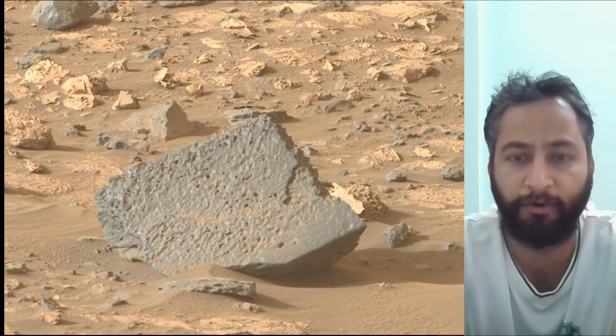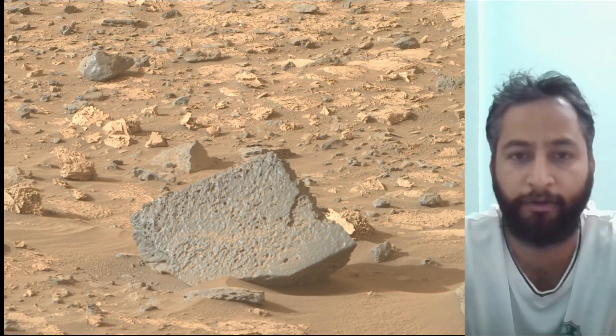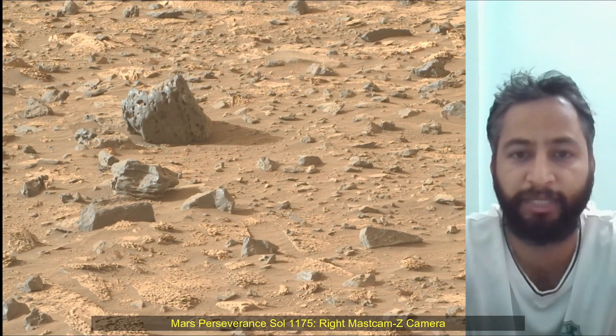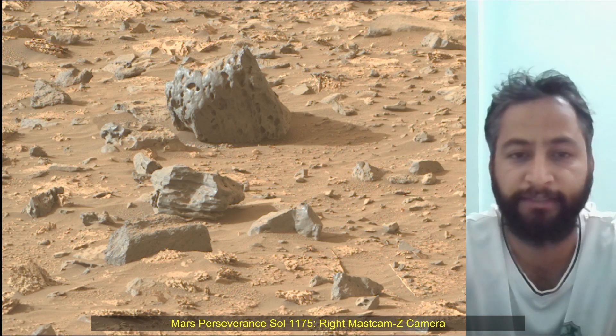The Mast Camera is located high on the rover's mast and aids in driving. These images were acquired on 6th June 2024, the 1172nd Martian day or Sol of the Perseverance rover mission on Mars. Image credits: NASA JPL Caltech.